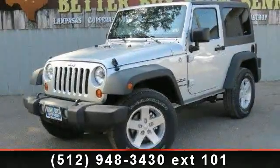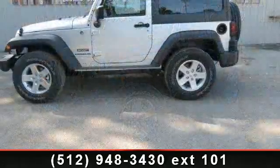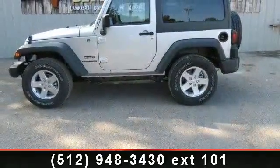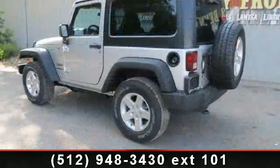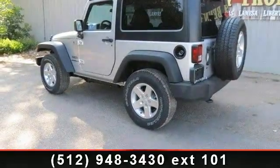Arrive in style with this 2012 Jeep Wrangler Sport. If you are looking for an automobile with great features, look no further. This vehicle comes with a reliable 6-cylinder engine connected to a smooth shifting automatic transmission.